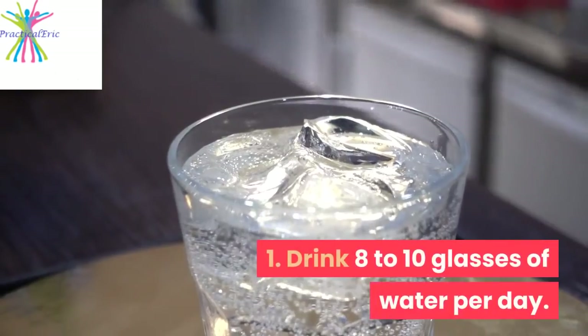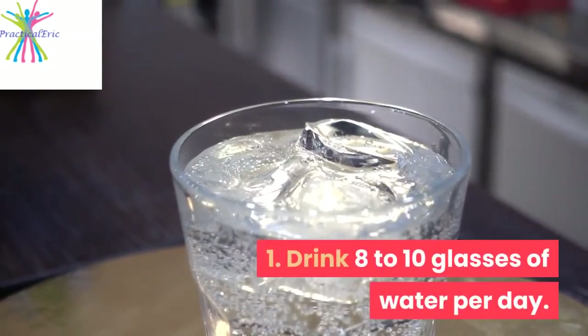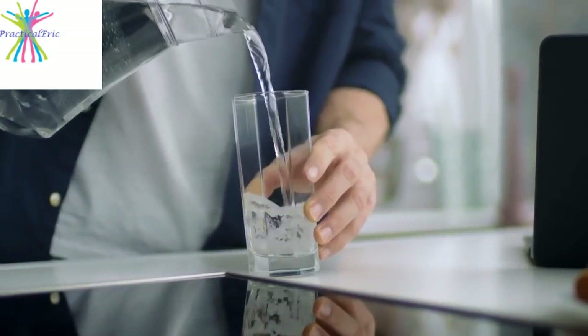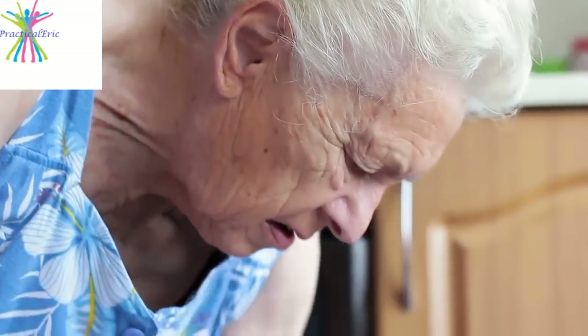1. Drink 8-10 glasses of water per day. Though it might seem counterintuitive, getting enough fluids actually helps reduce swelling. When your body isn't hydrated enough, it holds onto the fluid it does have, which contributes to swelling.